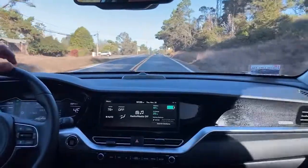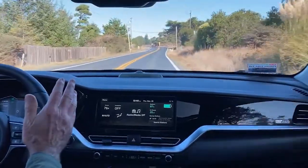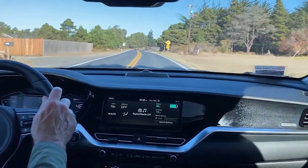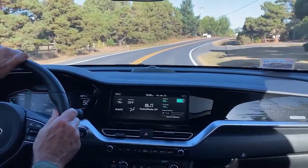The lane keep assist just did its little thing there. It's nice because it'll give you a little beep if you're not attentive, so you don't get as tired. It's just making little minor corrections — it's not overwhelming anything.